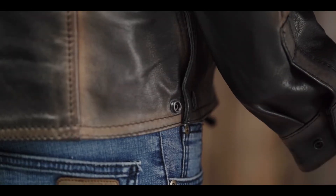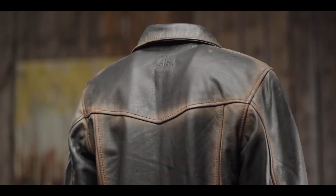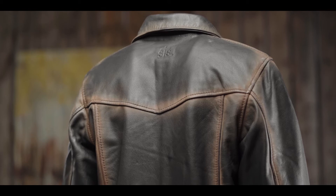This jacket has a traditional western yoke with distressing at the seams and saddle snaps on the sides. As the original STS Ranchwear jacket, the Rifleman is durable enough to wear while working out on the ranch or around town. It can also be custom embroidered for your business.